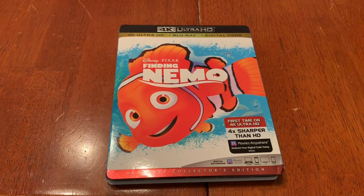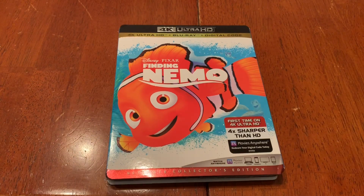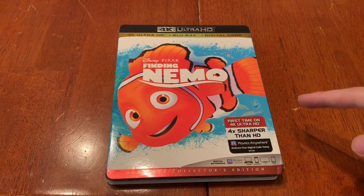Hey guys, welcome to another unboxing video. Today I have a special video, and that is Finding Nemo on 4K. The reason why it's special is because I love this movie — it's one of my favorite Pixar movies. Probably number one, along with The Incredibles and Monsters, Inc.